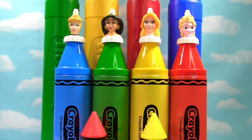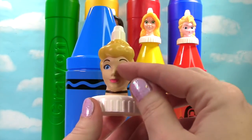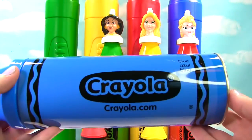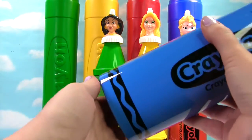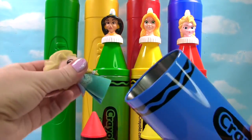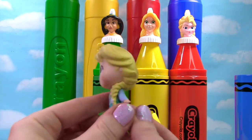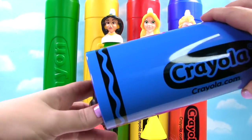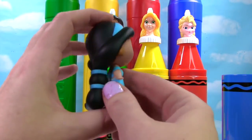We have Cinderella on top of our blue crayon. Here's Cinderella — she has blue eyes and a blue headband on. Let's see what's in this blue crayon. It's Elsa, and she's wearing a blue dress. What else do we have? It's Jasmine, and she's wearing blue as well.